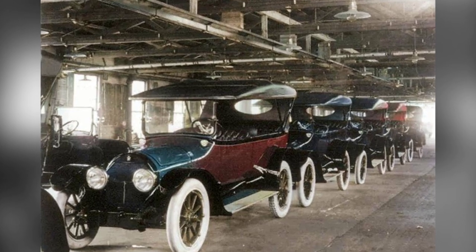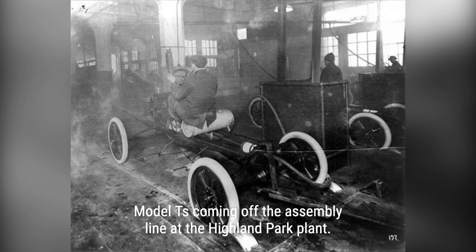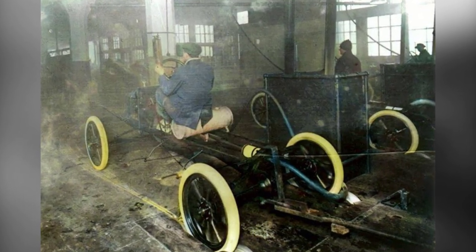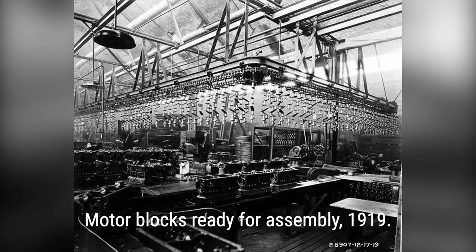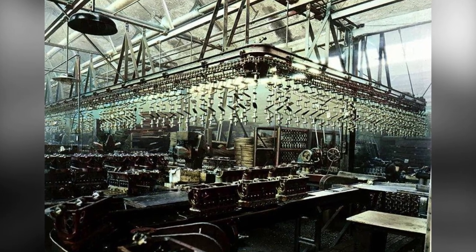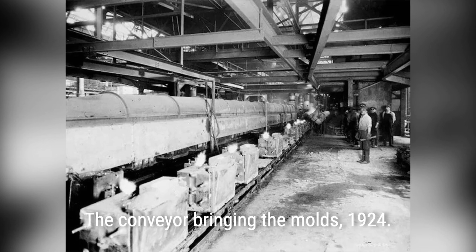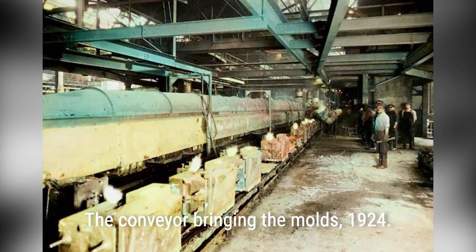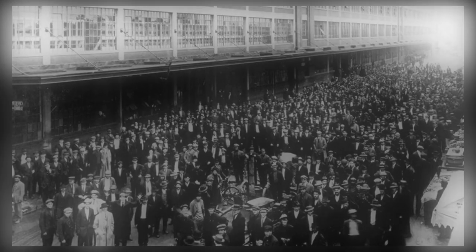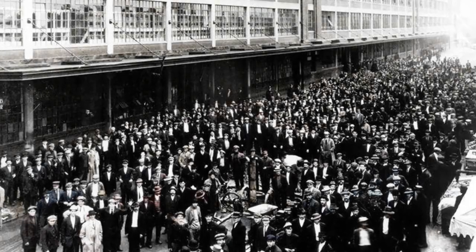The Model T became a commercial success, and its popularity soared. People from all walks of life were able to afford a car for the first time, thanks to Ford's commitment to making transportation accessible to everyone. Ford also knew that his workers were potential consumers, so he raised their wages to $5 a day — an excellent wage at the time. This not only increased their purchasing power but also created a loyal workforce.